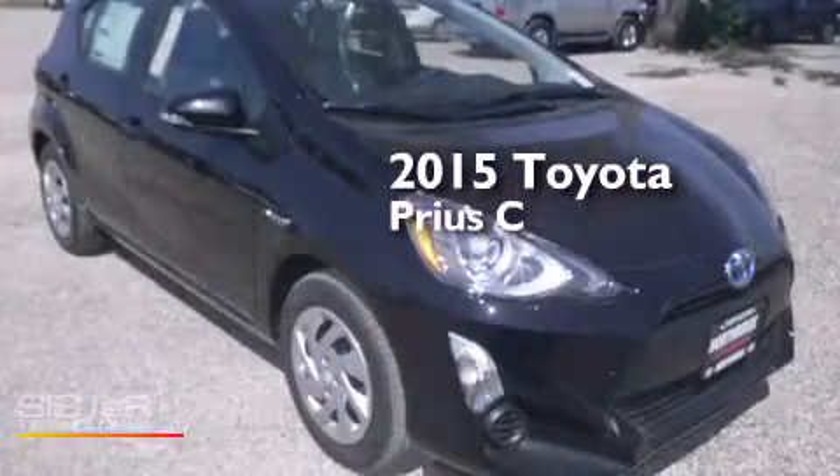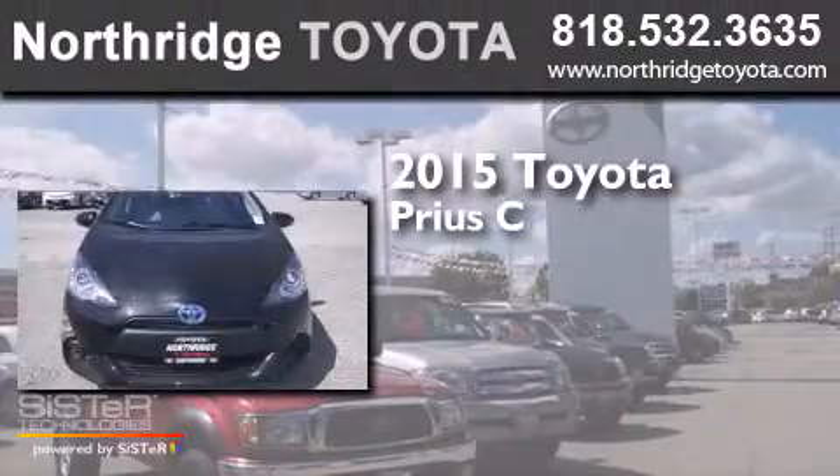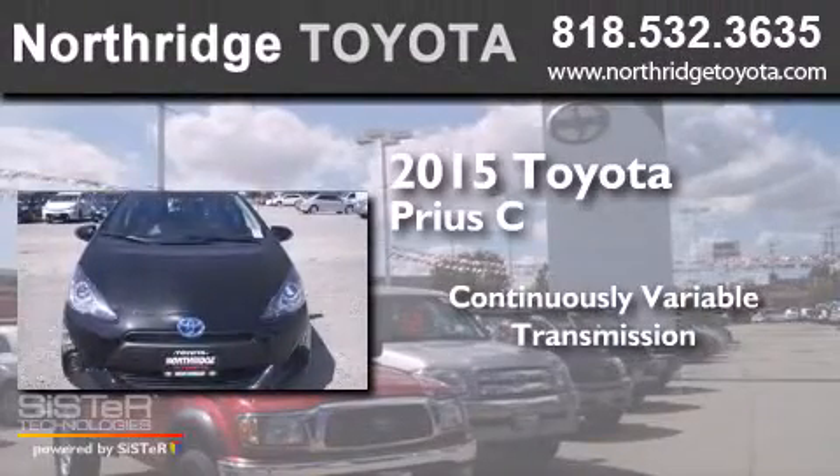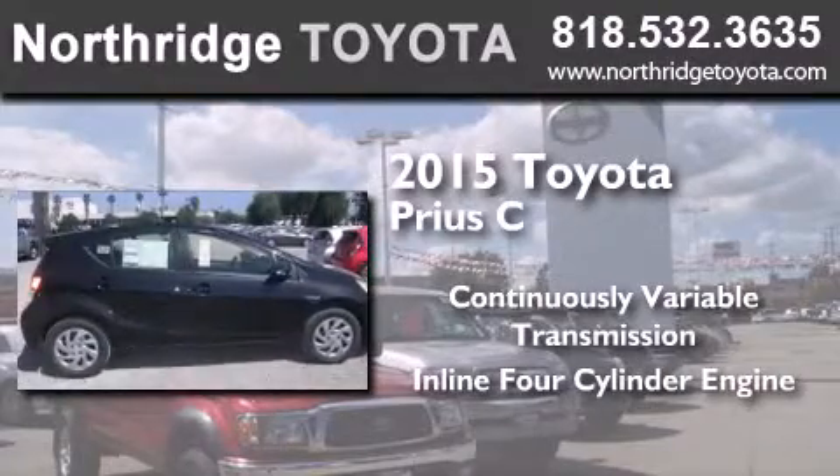This is a brand new 2015 Toyota Prius C. This four-door sedan has a continuously variable transmission and an inline four-cylinder engine.